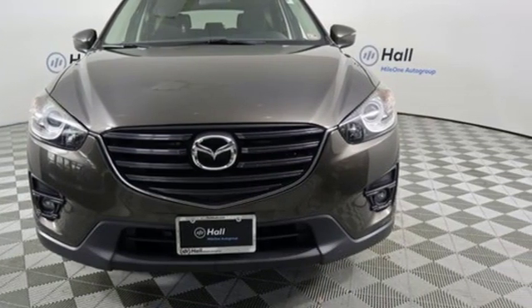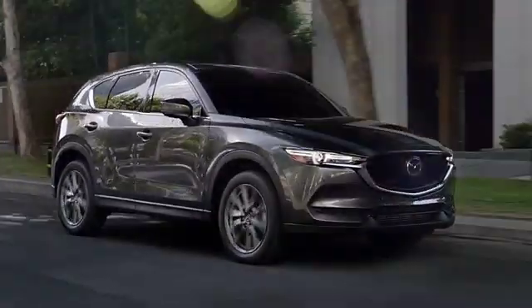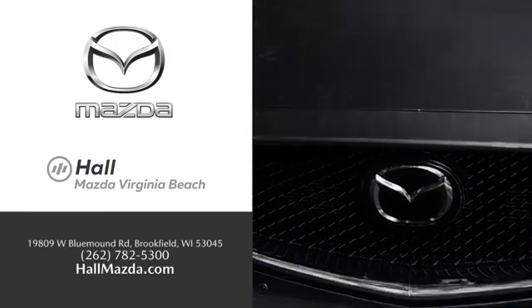Experience it for yourself today. Exceptional customer service and a wide range of new Mazda models — find what you're looking for at Hull Automotive.